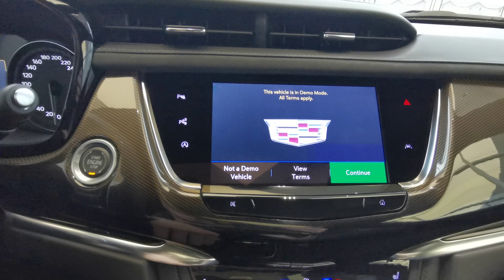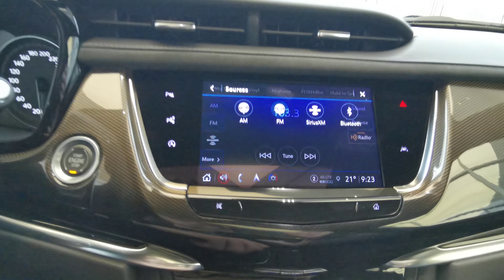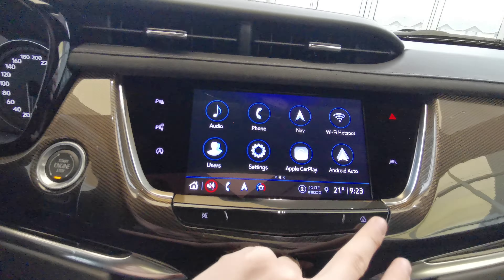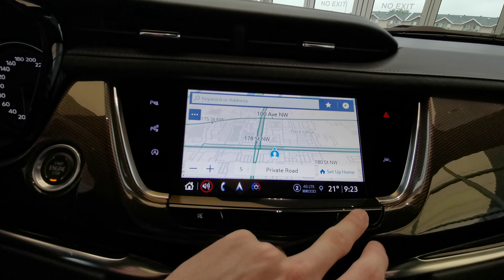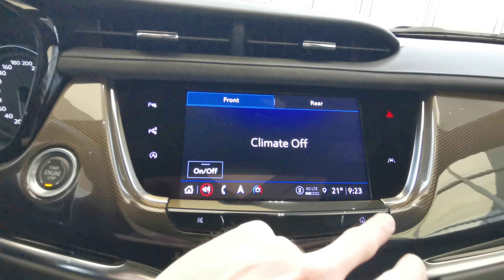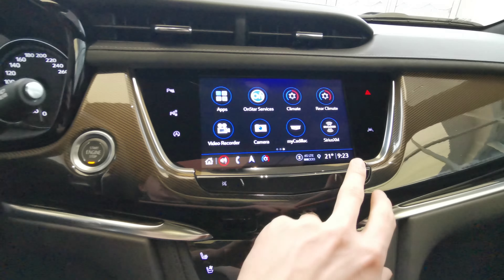You have your park assist and auto stop and start to the left of the screen, and lane keeping assist to the right. AM/FM radio with Sirius XM capabilities and Bluetooth. This vehicle comes with navigation, Apple CarPlay and Android Auto, with touch screen climate control for the front and rear of the vehicle. You can also pair the vehicle up with the MyCadillac app.